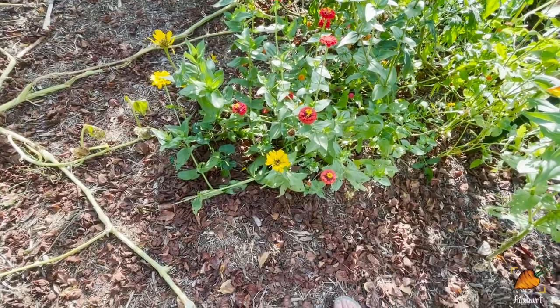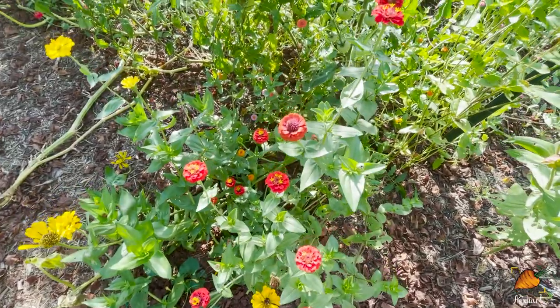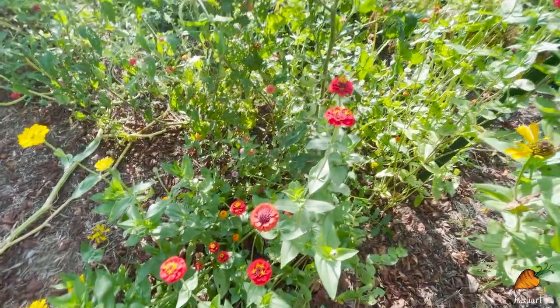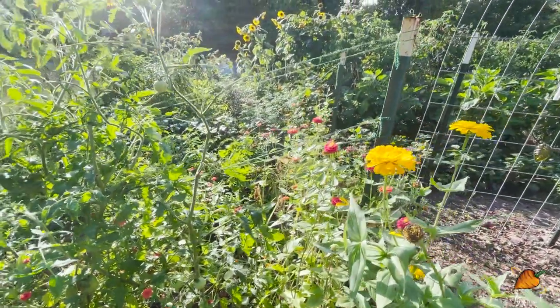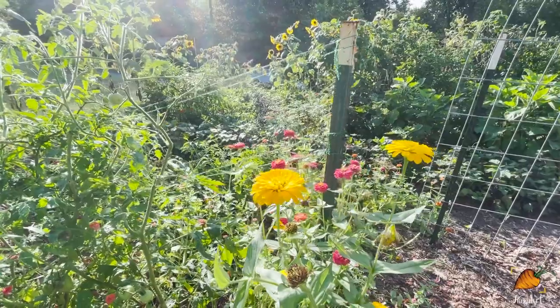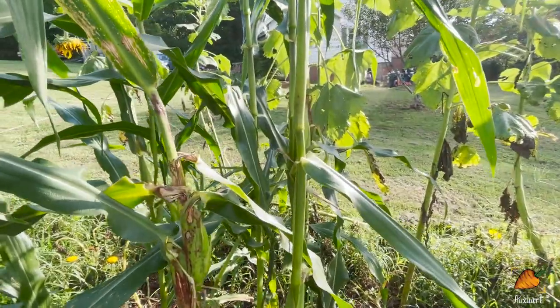My wild zinnia patches have not failed to disappoint — there have been so many colors of flower, and while it's very overgrown, it has been very beautiful and has attracted a lot of butterflies.